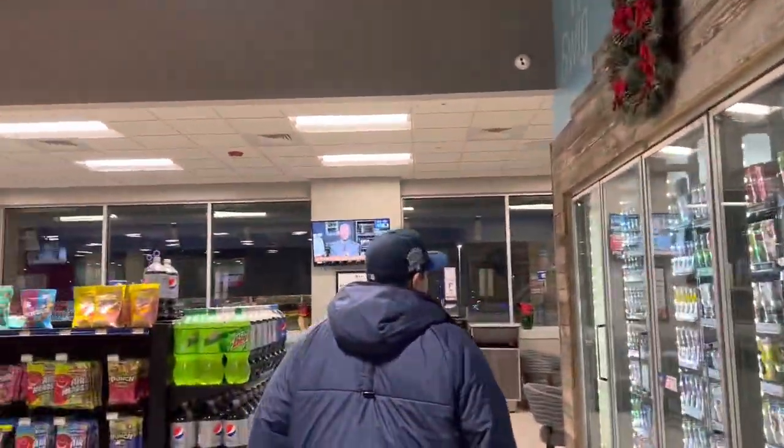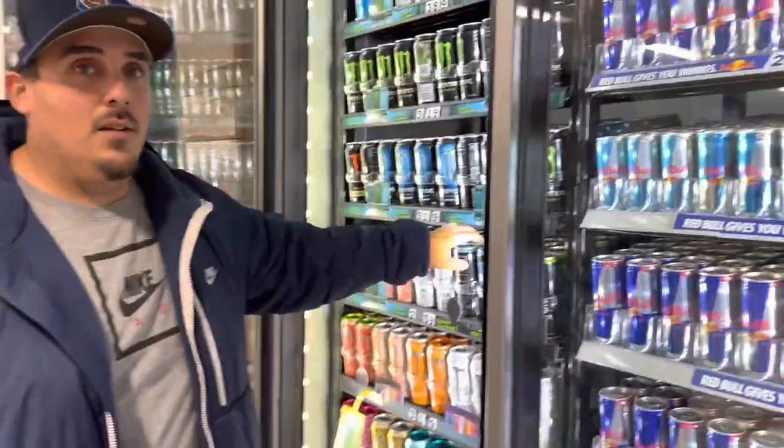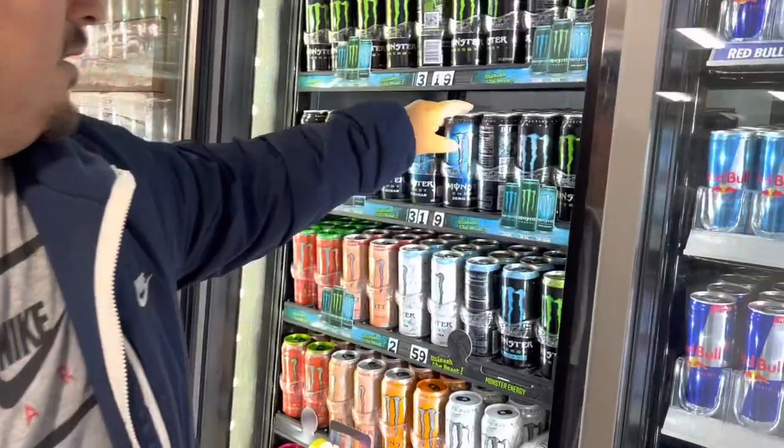If only they had these for truckers — imagine a truck stop with a truck wash this big. That'd be a good investment.